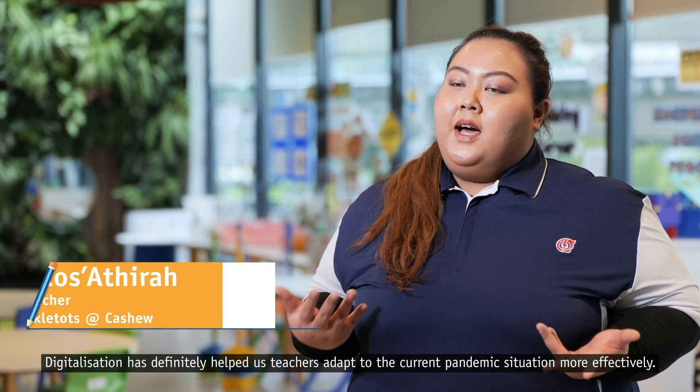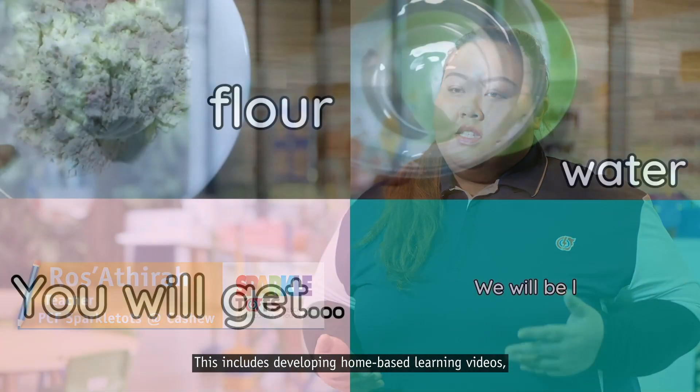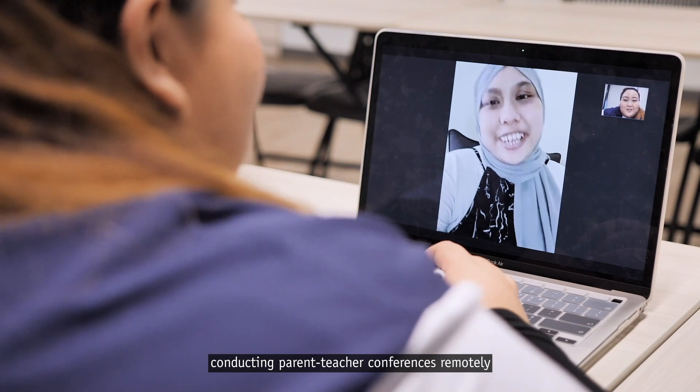Digitalisation has definitely helped us teachers adapt to the current pandemic situation more effectively. This includes developing home-based learning videos, conducting parent-teacher conferences remotely and even having online concerts.